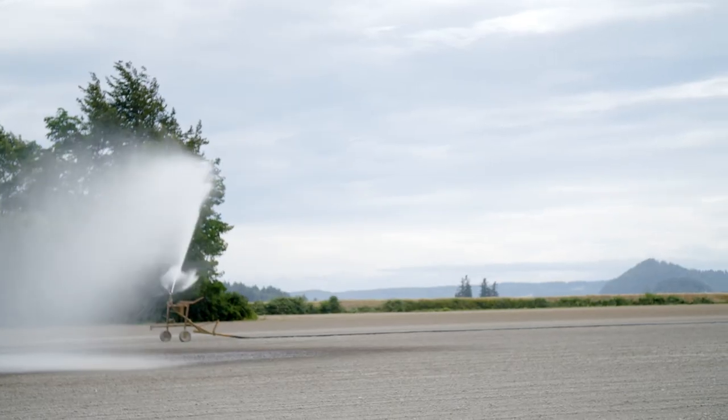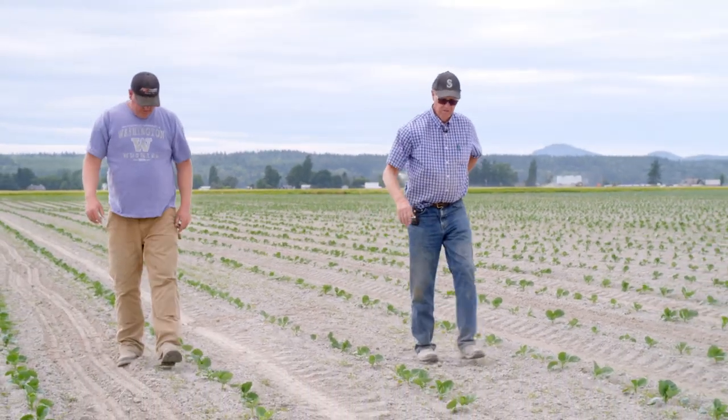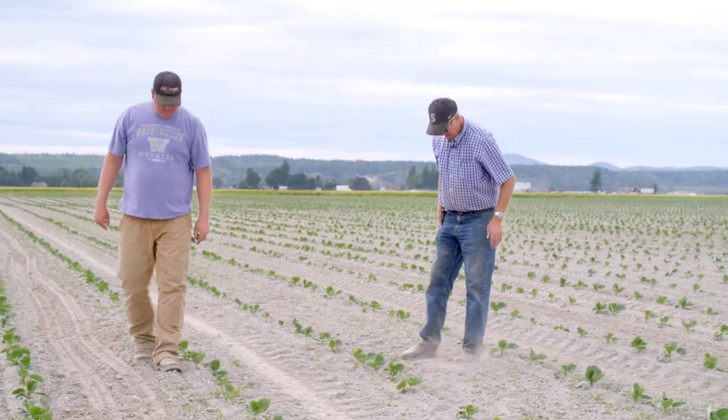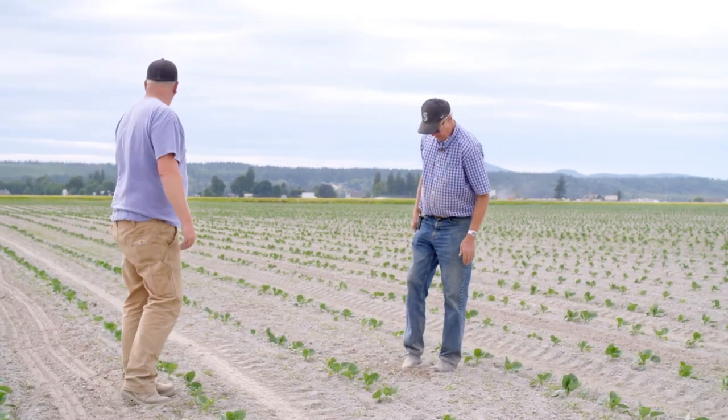Kirby's farm is fourth generation — his dad had four brothers and they all farmed together. His son Steven is the next generation working on the farm. When it comes to retiring, Kirby has a simple perspective: farming is kind of in your blood and he's not sure you ever quit, though he does draw the line at going out after supper with a shovel.